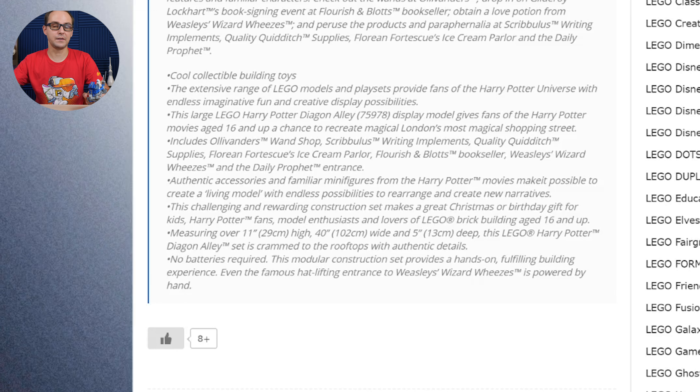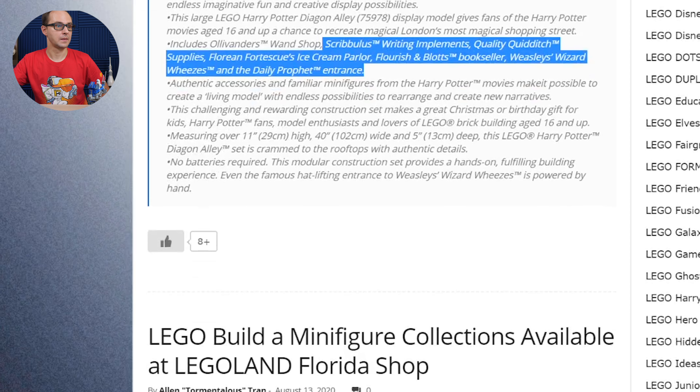Cool collectible building toys — I think that's a translation from the website, so it may not be very accurate in English. The extensive range of LEGO models and places provide fans of the Harry Potter universe endless imaginative fun and creative display possibilities. This large LEGO Harry Potter Diagon Alley set number 75978 gives fans of the Harry Potter movies aged 16 and up a chance to create Magical London's most magical shopping street, with authentic accessories and familiar minifigures to create a living model with endless possibilities to rearrange and create new narratives.